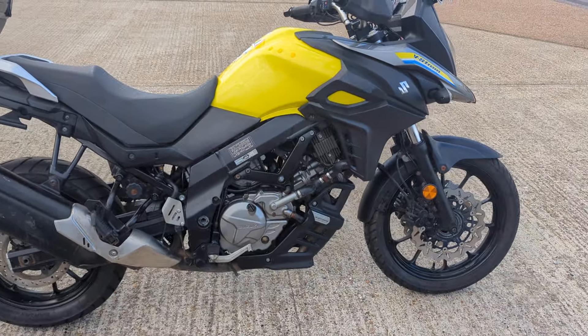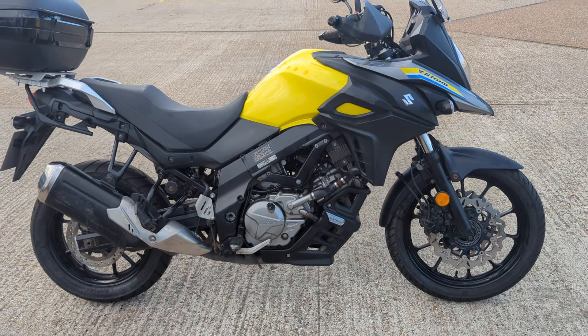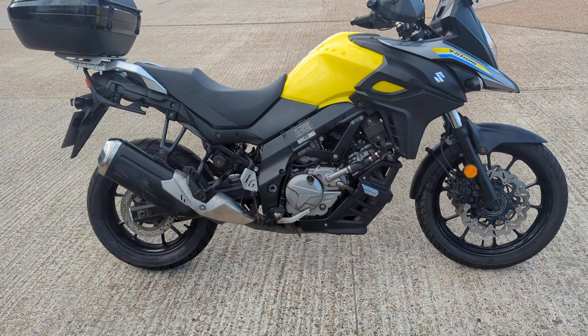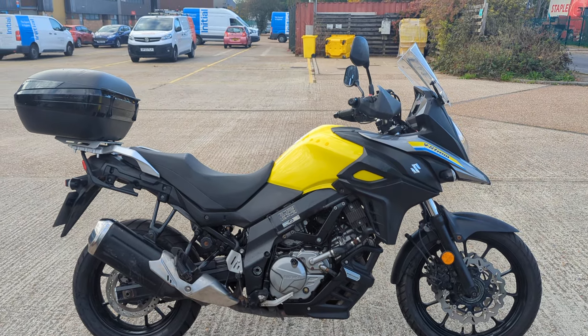So there you have it — 2018 Suzuki DL650 V-Strom. It's in stock now in our showroom in Maidstone, Kent. You are welcome to come along and view the bike. If you do need delivery or any further details, by all means give us a call. See you soon.